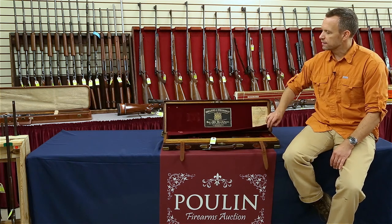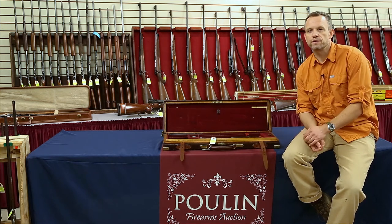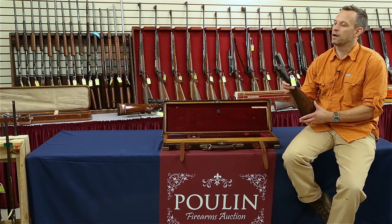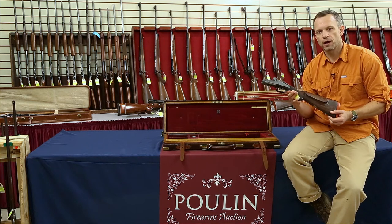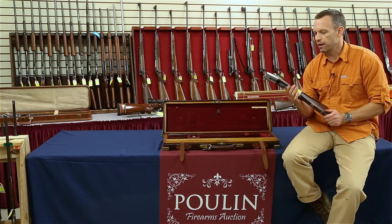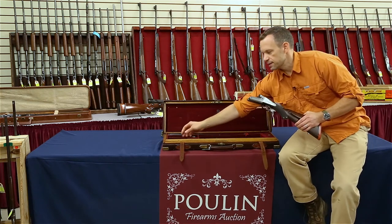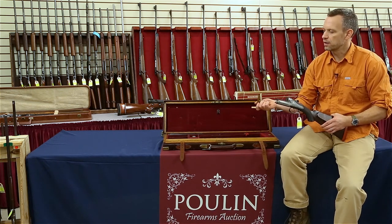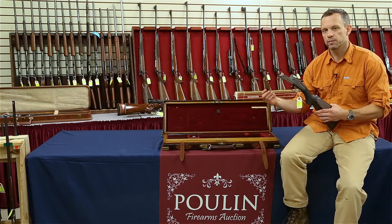This is a Holland and Holland double rifle, and the caliber is 500/450. This is an elephant gun, and in its day that's what it was used for. Whoever bought this gun had it custom made for them, then took it off to Africa — I'm sure it saw lots of big game hunting. You can see how enormous the shells on this gun are. It produced a lot of energy, pushed a lot of lead, and it was made to shoot really big game.